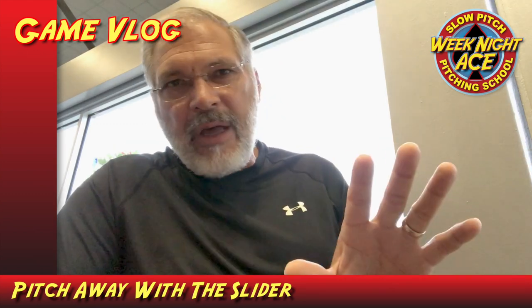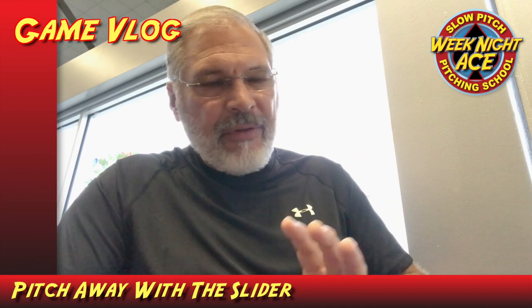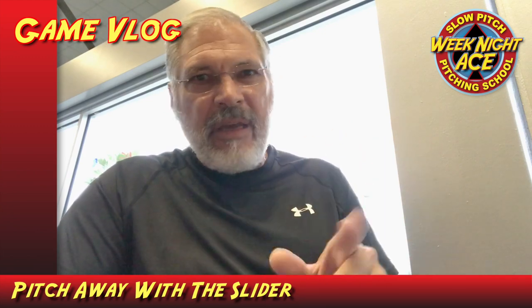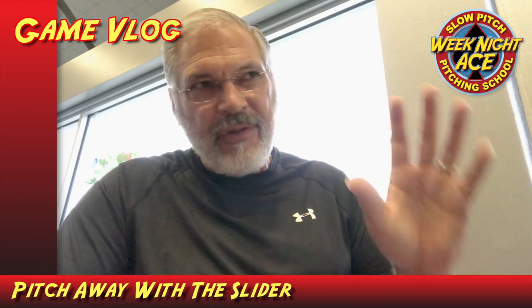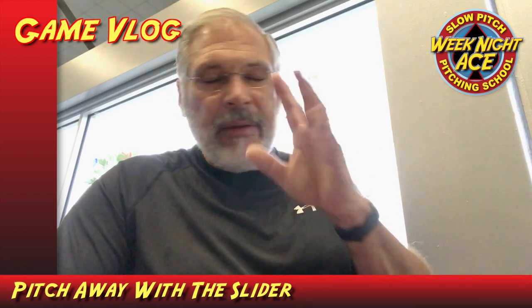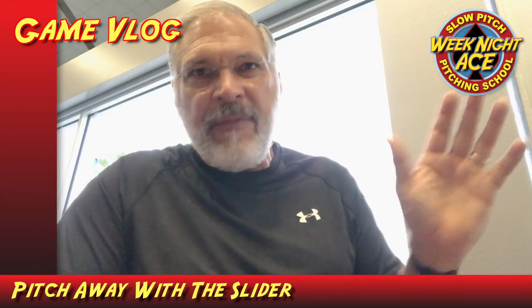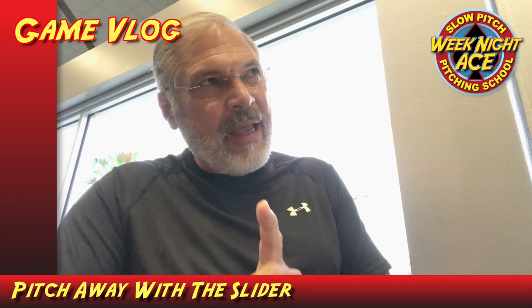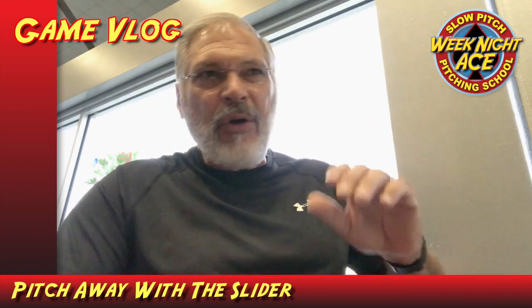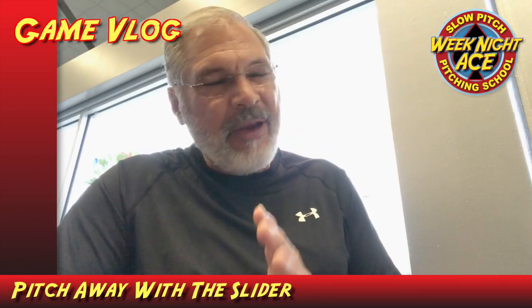Besides, last night I ran into a younger umpire — that's another thing too. I think he was training because he kept going back and forth having meetings with the other umpire and asking questions. Anything under eight feet was flat for him. So I didn't have a chance to have a conversation with him about that last night, but maybe sometime in the future. I was able to pitch nothing under eight feet last night.